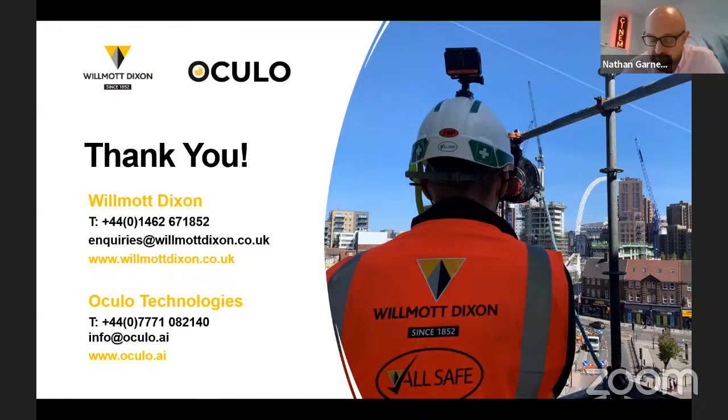A couple of people have asked: this webinar, if people want to rewatch it, it stays on this platform. If you want to share it with a team in your organisation, they just need to register and can get access to it on demand. It'll be up on here for as long as you want it to be.